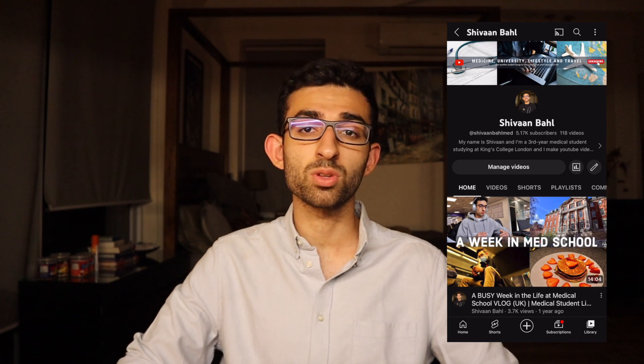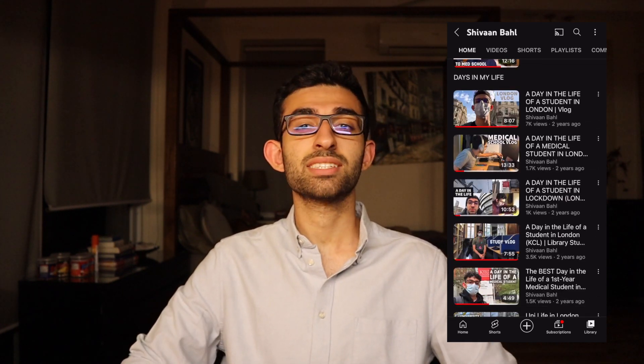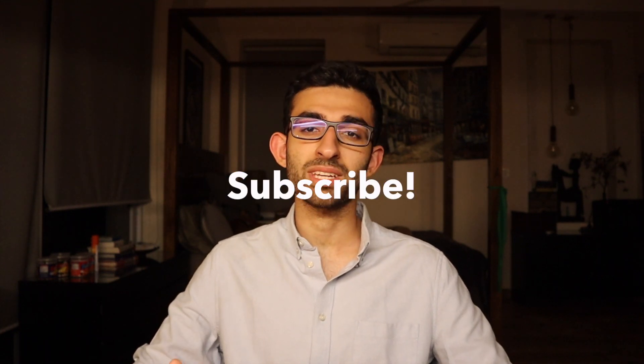But before I do that I want you to go check out my YouTube channel, because over there I make videos about medical school and university. That includes vlogs and day in the life videos, videos about how to get into medical school and university, and similarly videos about how to survive medical school and university. So go check that out, and if you enjoy my content then smash that subscribe button.